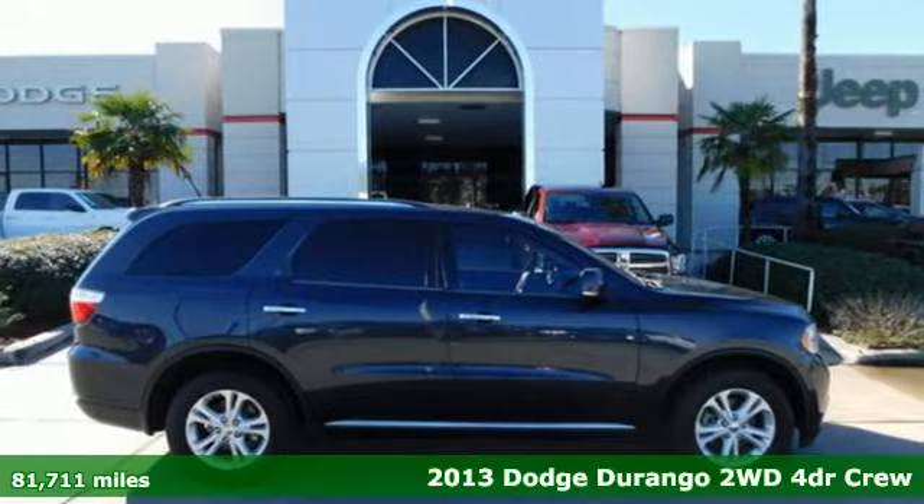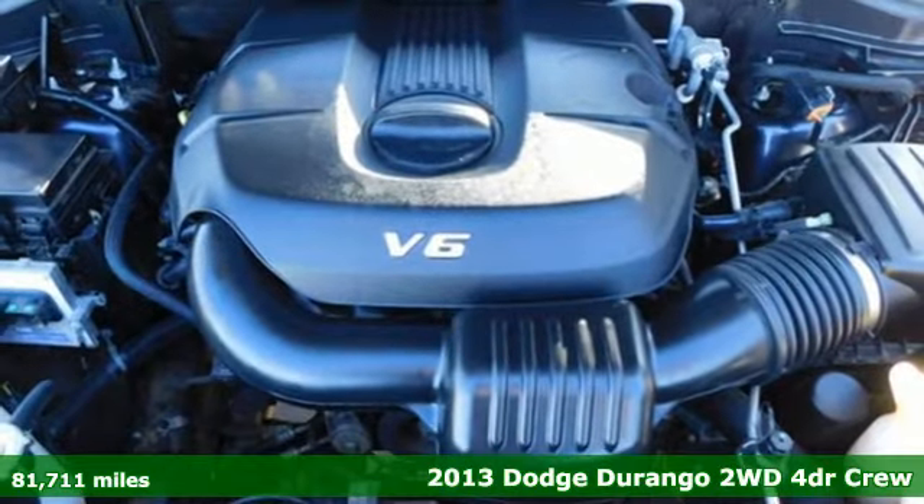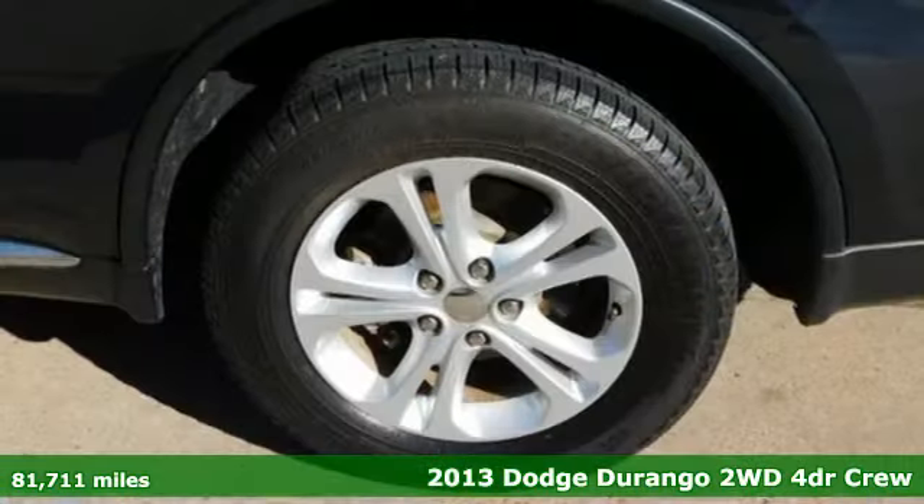It's a 2013 Dodge Durango. Every Dodge delivers a signature thrill. And get ready for an impressive combination of features.